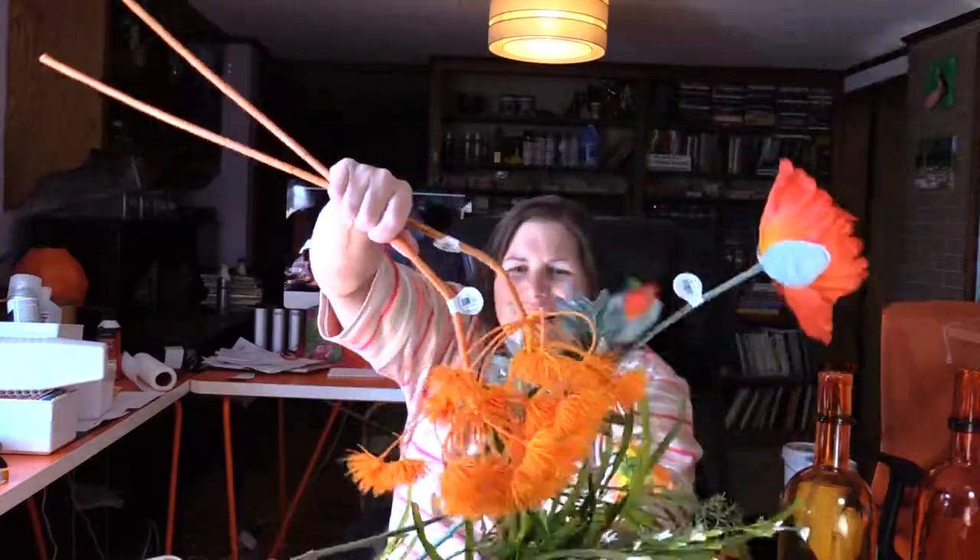I thought since I made that table runner for my dining room table, it needs a centerpiece besides the orange butterfly. Things look good in threes, so these two with the orange butterfly might work. I looked around and I found some cool looking flowers and they were half off.